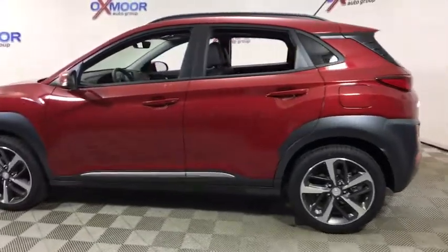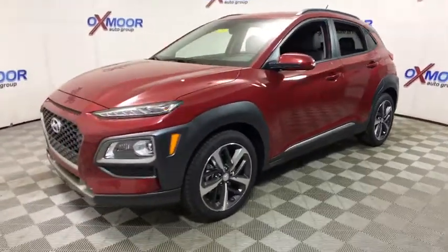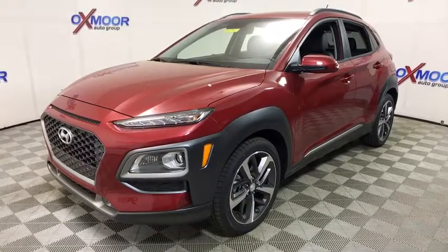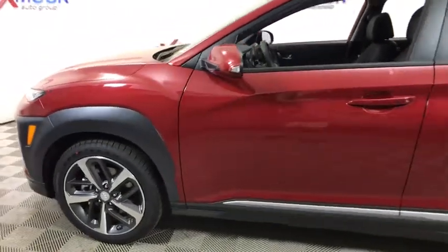The 2018 Hyundai Kona. The Hyundai Kona provides a wide variety of functionality in a small SUV body. The energetic design is perfect for those looking to marry their adventurous side with their urban lifestyle. This vehicle has less than 100 miles. Here are some of this vehicle's great options.